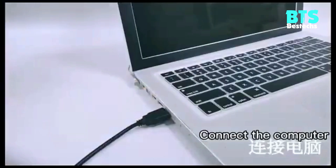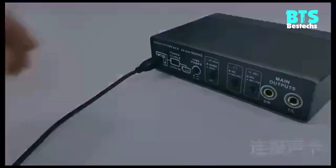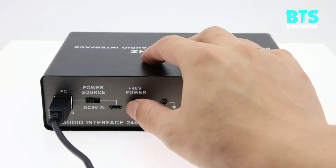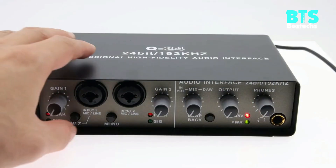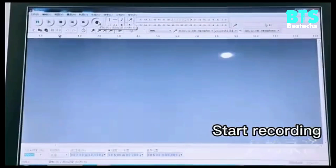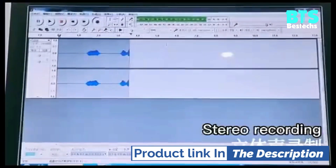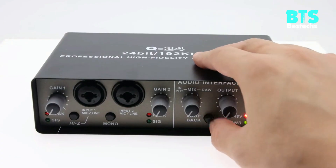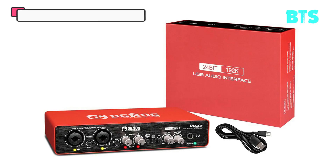This product also provides RK input and output interface. You can use it to choose more input and output sources, such as input accompaniment. It also provides volume balance adjustment for input accompaniment and microphone, as well as an internal recording function. The product does not need complicated drivers and can be used directly by connecting the supporting USB to the product and computer.